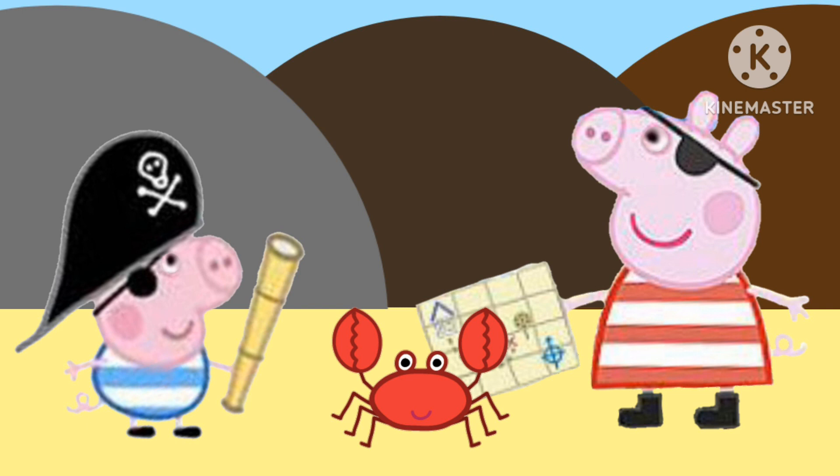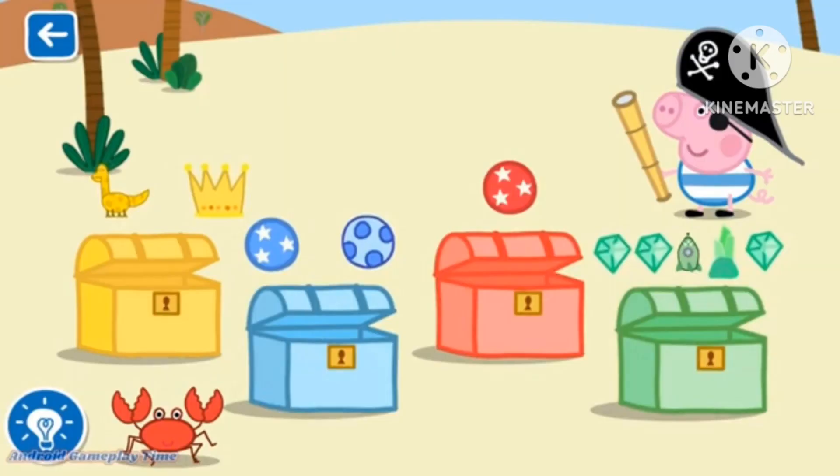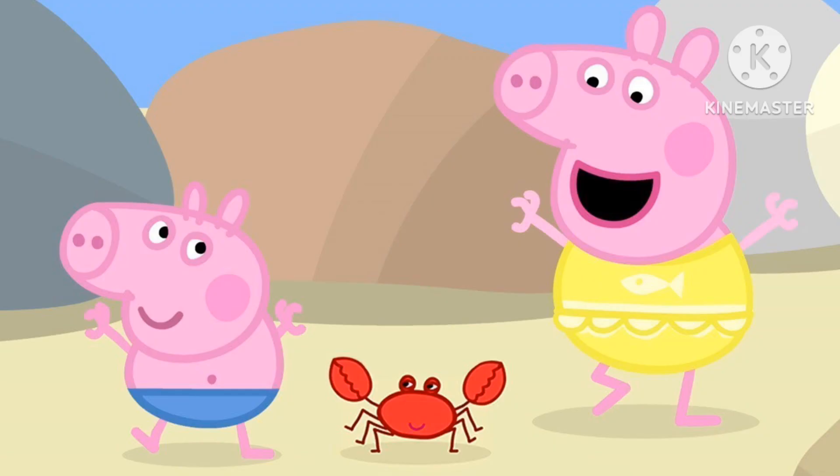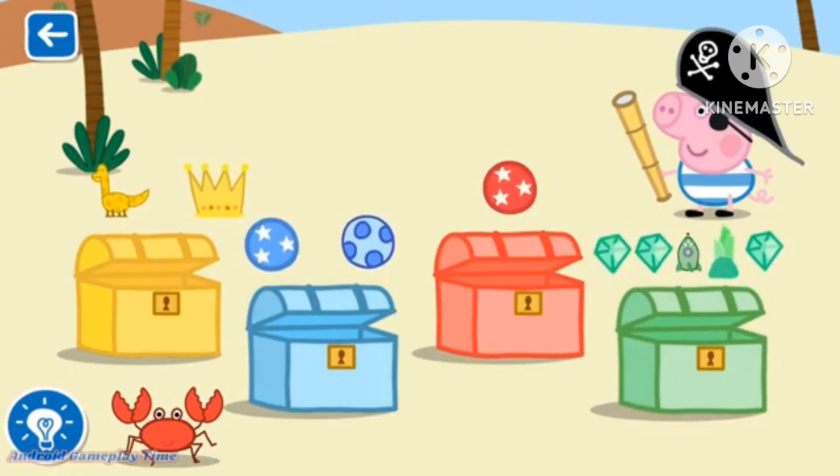To start exploring, just pick any button at the top — these take you straight to the activities. Read books, play games, paint pictures, listen to music, watch videos. Thousands of activities at your fingertips.